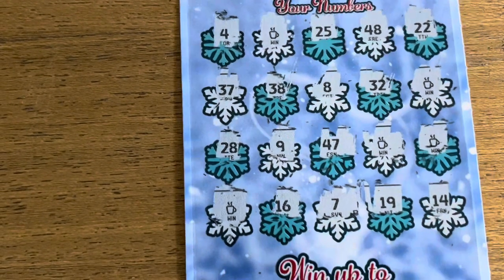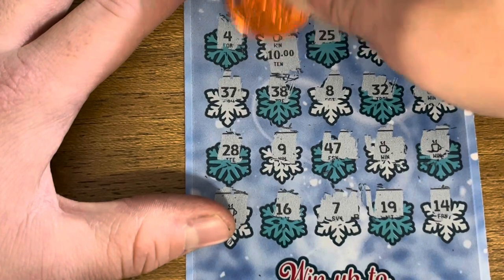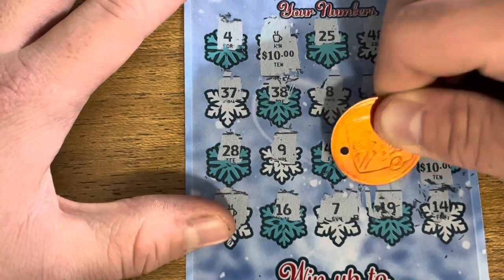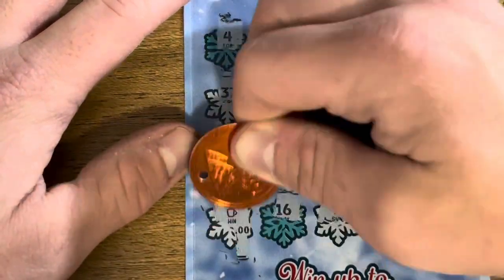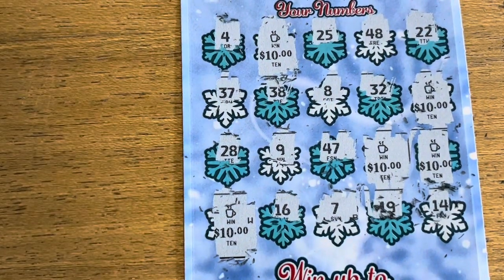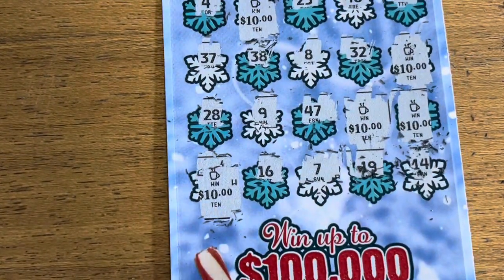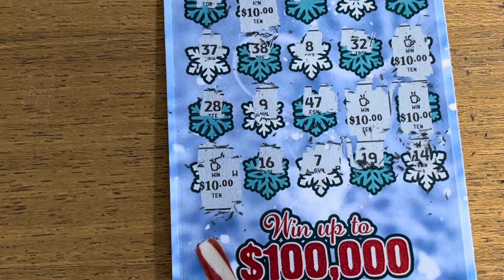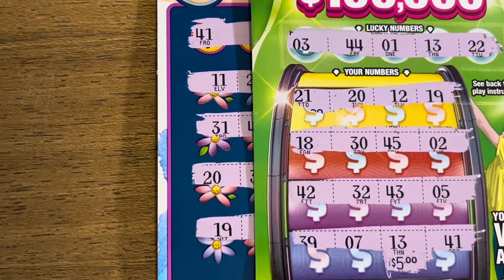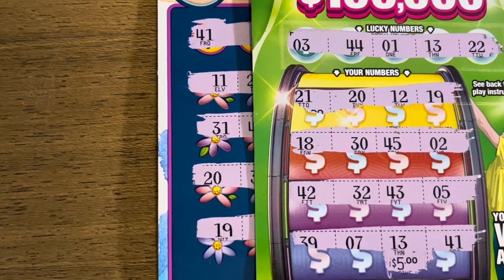We have five winners — let's hope for some big numbers under here. First one: 10 bucks. 10. 10. 10. Let's go baby! There we go — 50 dollar win on our last ticket to save the day! Ten-dollar Winter Wishes, 50 bucks — that is awesome! So we have 50, plus 10, plus 5 — that's a five dollar profit on the session. We will take it! Hope y'all enjoyed, please like and subscribe, and we'll see you next time!